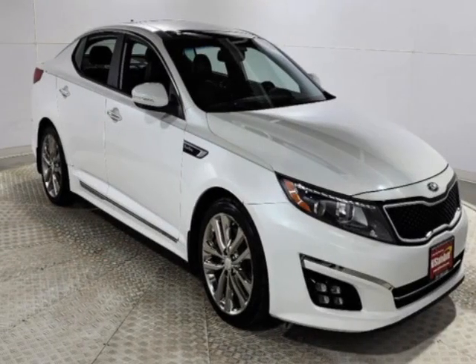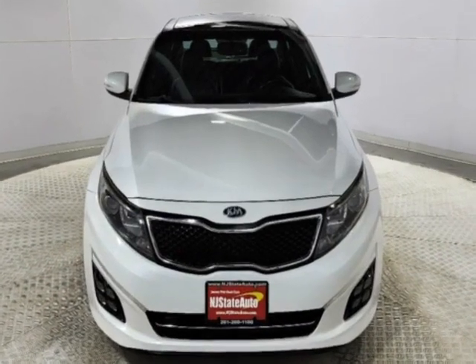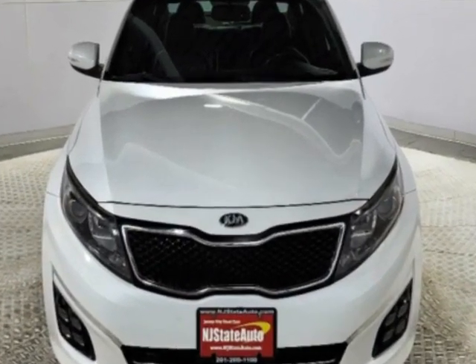Take a look at this 2015 Kia Optima. This Optima has just under 75,000 miles and comes with a limited warranty.